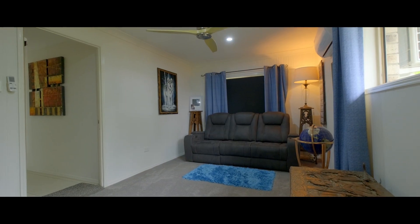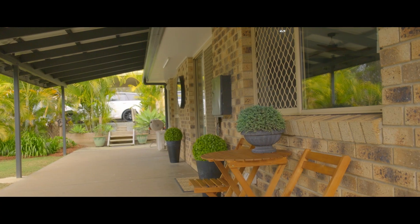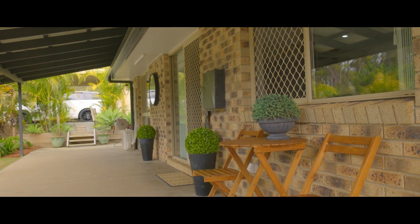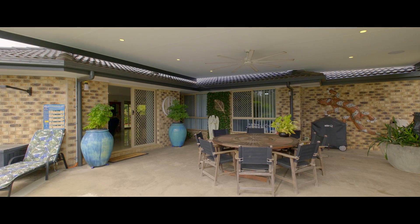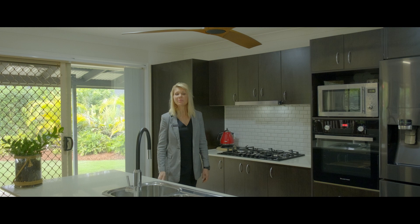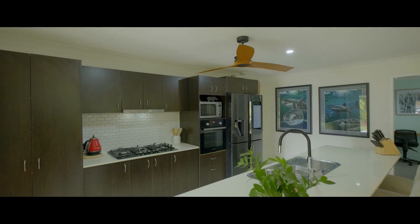Security screens, loads of natural light and a beautiful easy flow to the front covered veranda and the beautiful rear entertaining space. This stylish and spacious kitchen is positioned for entertaining — stone bench top, brekkie bar, plumbing for ice maker fridge, dishwasher and gas cooking.